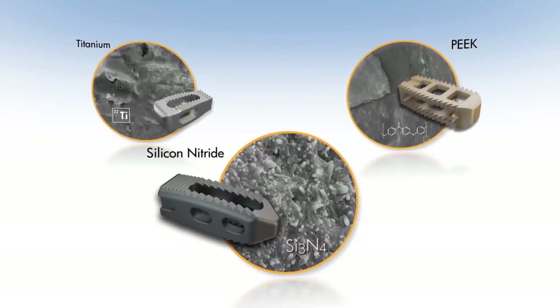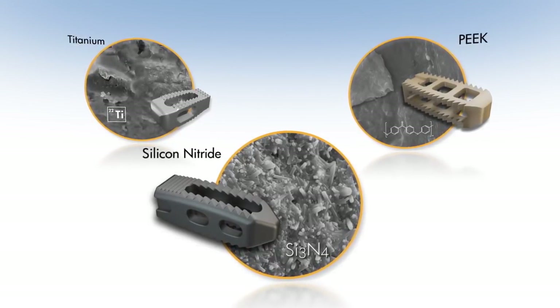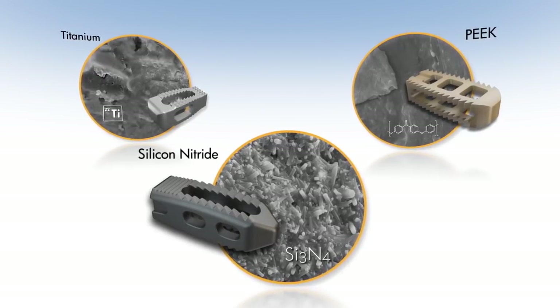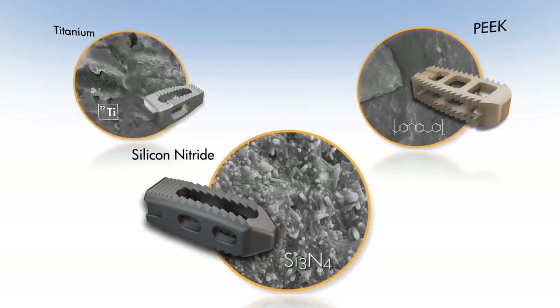In today's ever-changing technological marketplace, there are several materials currently used for interbody fusion devices. Many surgeons see no therapeutic variants between these materials, yet when brought into direct comparison, the differences between each type of implant become evident.